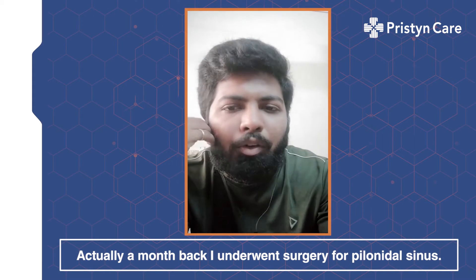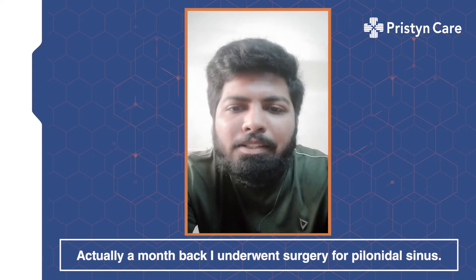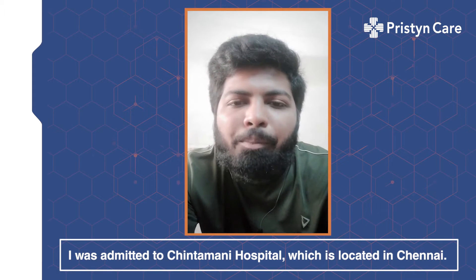A month back, I underwent a surgery called Pilonidal Sinus. I was admitted in the Chintamani Hospital, which is located in Chennai.